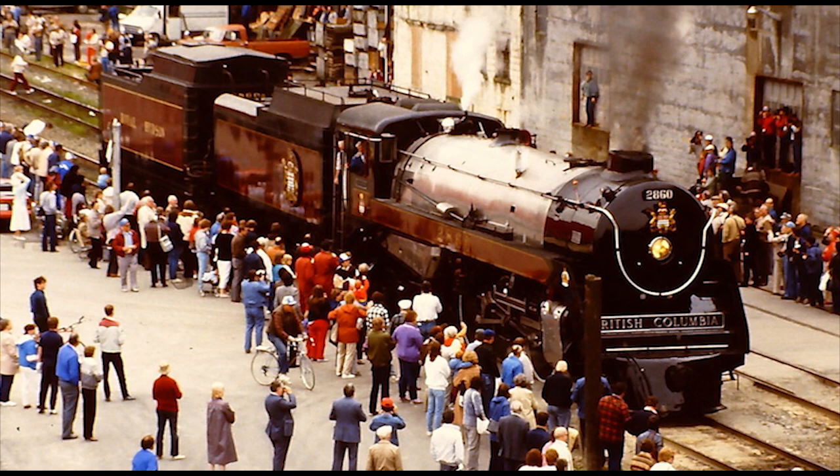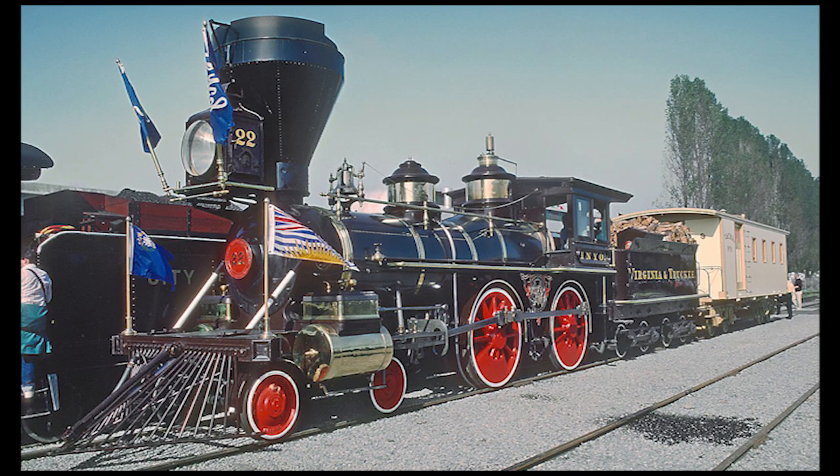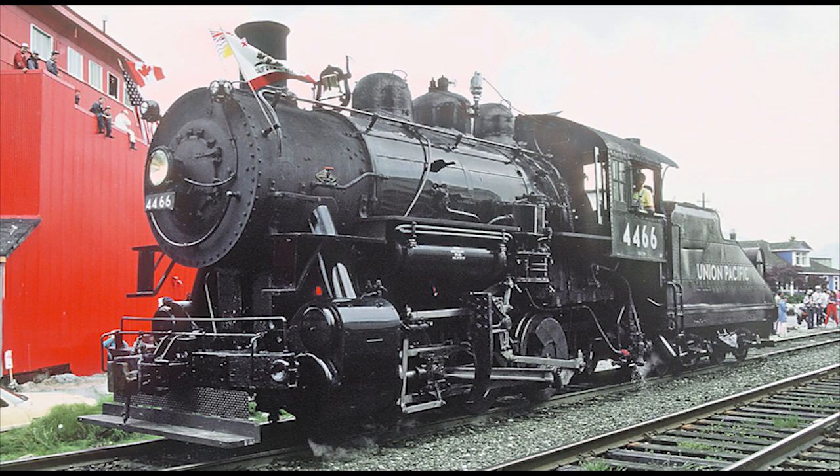The Grand Parade of Steam featured many other attending steam locomotives from across Canada, as well as visiting engines from the US and UK. Some of the visiting engines at Expo 86 included the 1874-built replica of George Stephenson's Rocket, the 1875 Baldwin-built Virginia and Truckee Railroad 4-4-0 American No. 22 'Inyo', the 1895-built private 0-4-4 tank engine Dunrobin, and the 1920 Lima-built Union Pacific 0-6-0 switcher No. 4466.